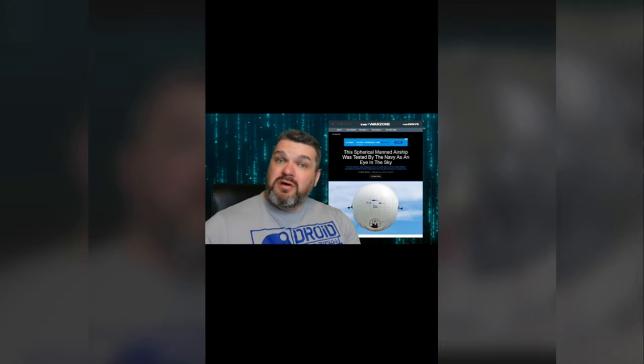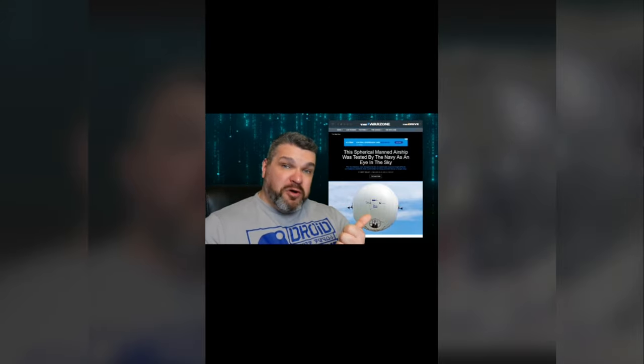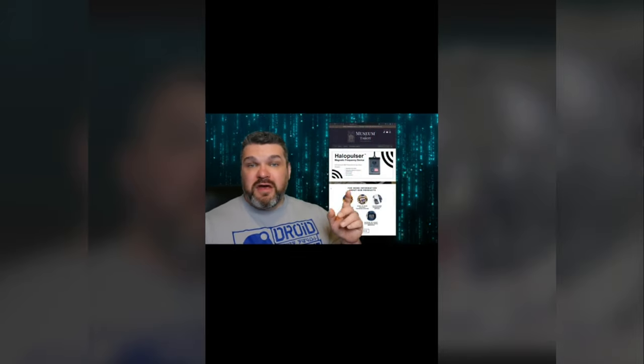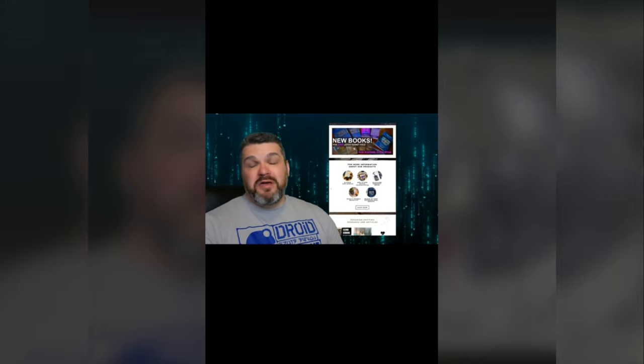Technology like this is nothing new — I just think it's starting to become more public and visible. Instead of admitting that foreign governments, our government, and private interests are flying invisible surveillance platforms over us that we can't see and they can't stop, they are using UFO lore as strategic propaganda to desensitize you and make you look the other way. When these finally start coming out to the public, remember — Museum of Tarot told you first.